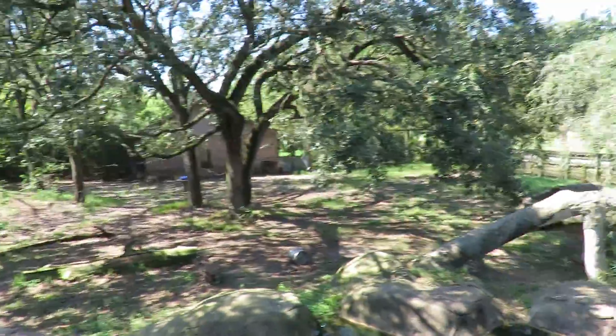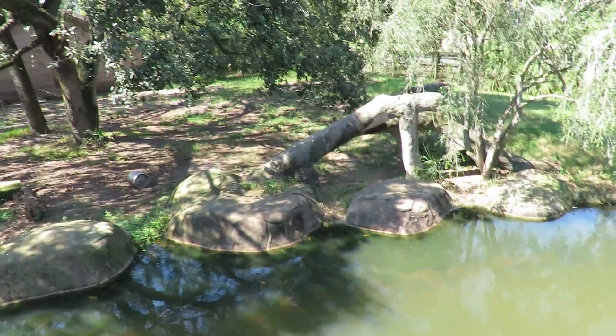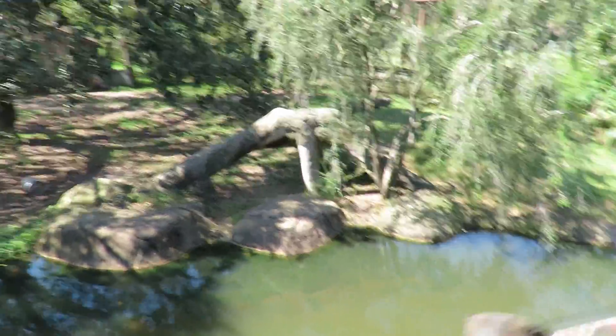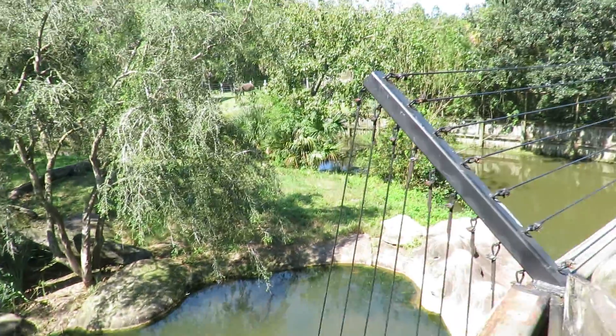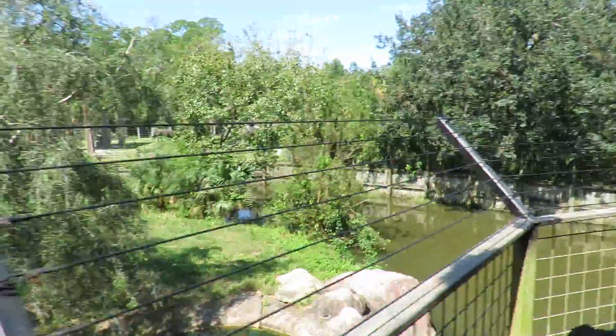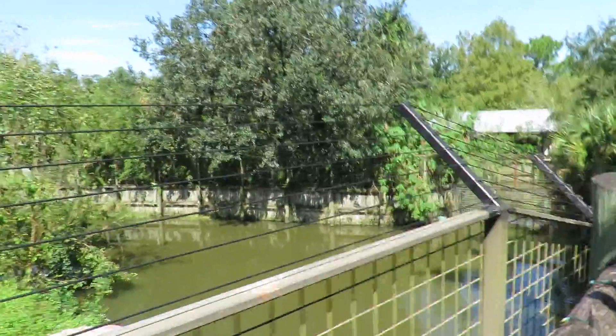We've got this beautiful exhibit. You've got your one pond here, there's a moat on the right. I don't know if they can get down because there's a waterfall right here — pretty cool, I'll show it to you. I love it.